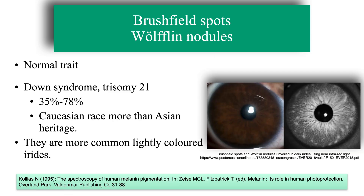They are considered a normal, non-pathological trait. According to different studies, the prevalence of these nodules in patients with Down syndrome varies between 35 and 78 percent, and they are more frequent in individuals of European race than in patients with Asian heritage.